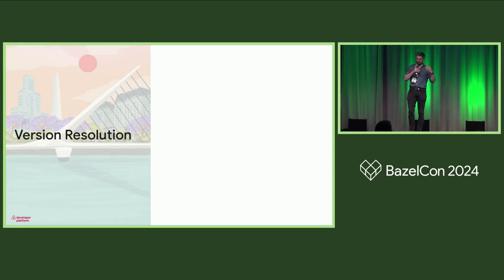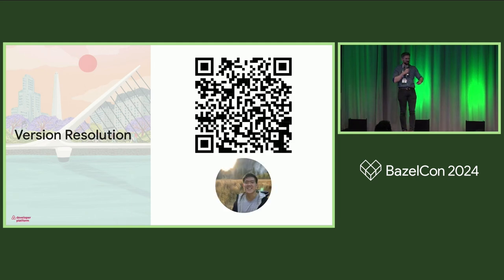On version resolution: Bazel has a one-version policy, but our repo pre-migration was already in a multi-version state. Jack talked at BazelCon 2022 about this — I'll link you there. One important update is that we now do the resolution at analysis time and manifest version override logs in files.